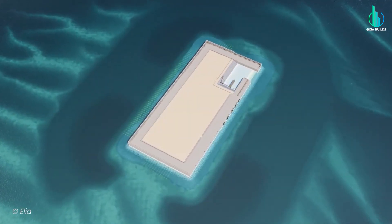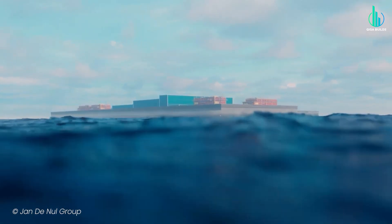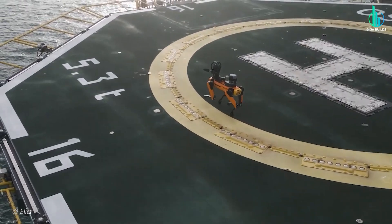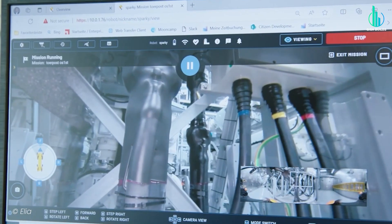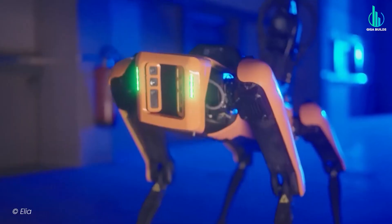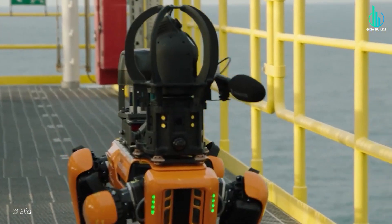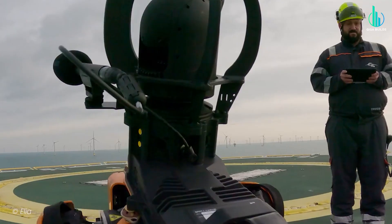The final product will be about six hectares — roughly the size of a dozen football fields. The island will have a harbor, a helipad, and robot dogs. These robot dogs will patrol the site when workers aren't around, inspecting equipment and sending video feeds back to the mainland. If you've seen those Boston Dynamics robot dogs walking around construction sites, that's the kind of thing we're talking about.